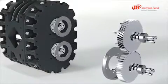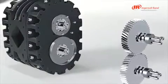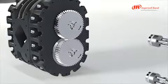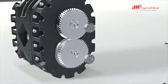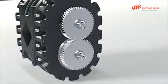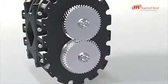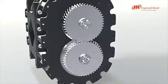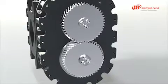Ingersoll Rand utilizes a simple but effective timing gear mounting system, which has been well-proven in our industrial air compressors. Our hardened gears increase life and reduce noise, while the mounting system guarantees the security of the gears on the rotor shafts during operation. This makes the gears easy to remove, replace, and reset, saving time and reducing the risk of damage during disassembly.